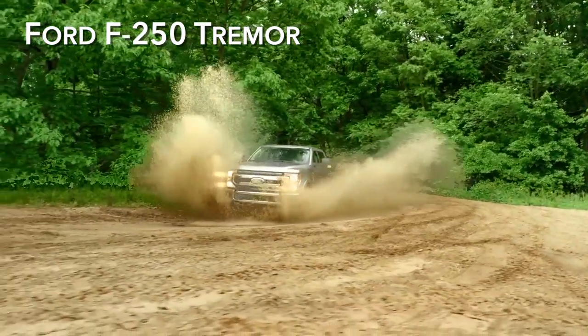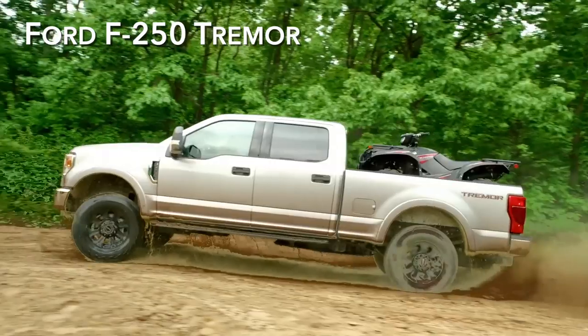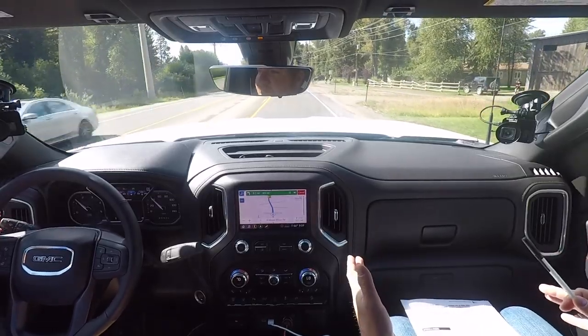Ford had the FX4 package, and the Tremor is really where that market's heading. So we have this whole birth now of a heavy-duty off-road segment, which is interesting because for as much as people talk about needing a Raptor competitor, the reality is other brands have needed a Power Wagon competitor.